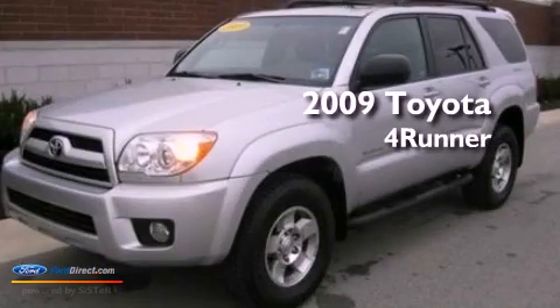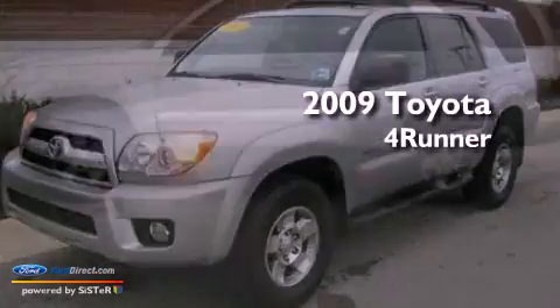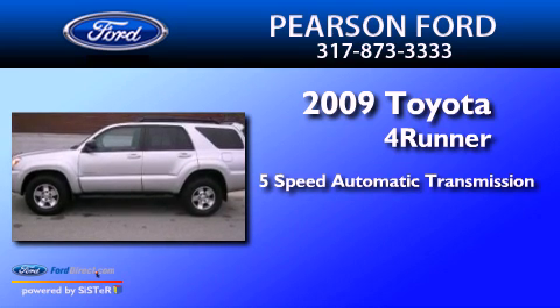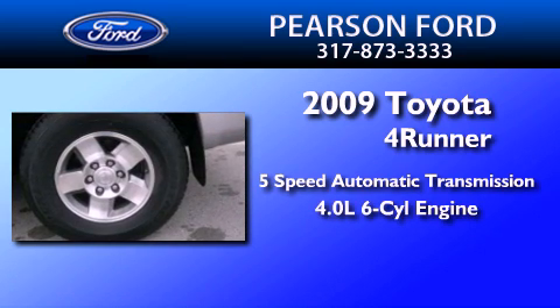This is a 2009 Toyota 4Runner. This SUV has a 5-speed automatic transmission and a 4.0L V6.